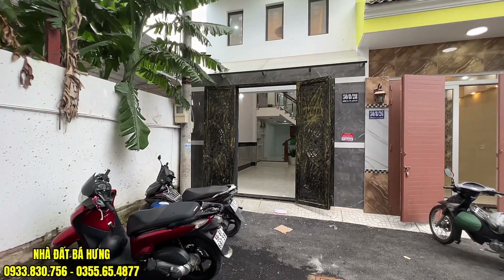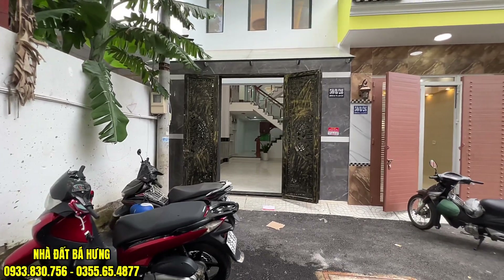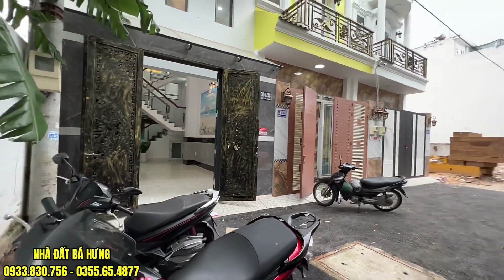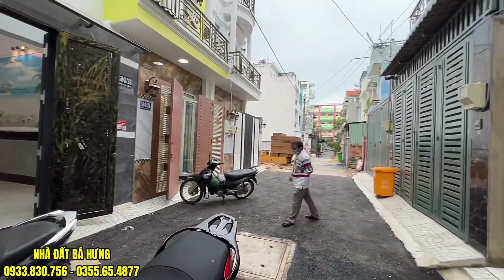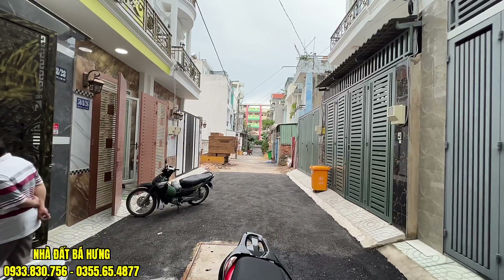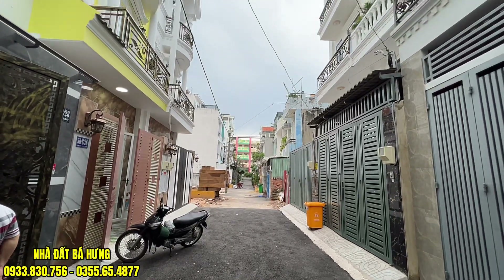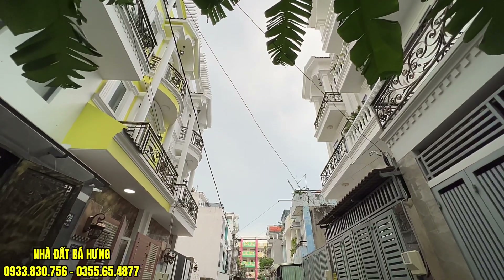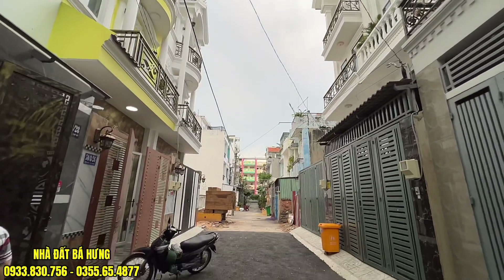Nhà có hẻm đậu xe máy vô tư, có thể đậu thoải mái 3-4 chiếc xe máy ngoài này, và có thể đậu được xe hơi. Con đường 5m rất đẹp và khu nhà là một khu nhà đồng bộ. Khu đất phân lô đồng bộ rất đẹp, rất lung linh. Hẻm trước nhà có mấy cây chuối che cho xe đậu rất tuyệt vời.